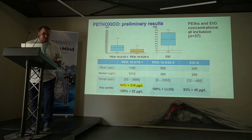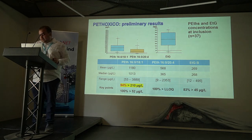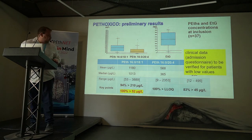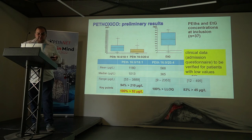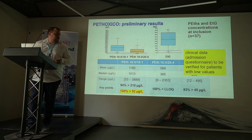The key points here are sensitivity for our first homologue, which was 94% for the 210 micrograms per liter cut-off in our patient population, and 100% of our patients were above 52 micrograms per liter. However, clinical data needs to be verified for those two patients who were below the cut-off, because some patients were admitted for withdrawal hospitalization with intermittent consumption and will not necessarily meet the criteria for excessive consumption.